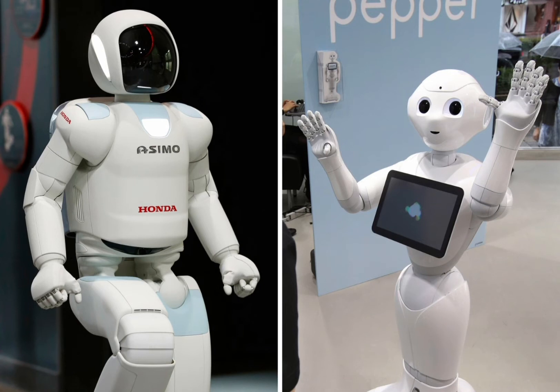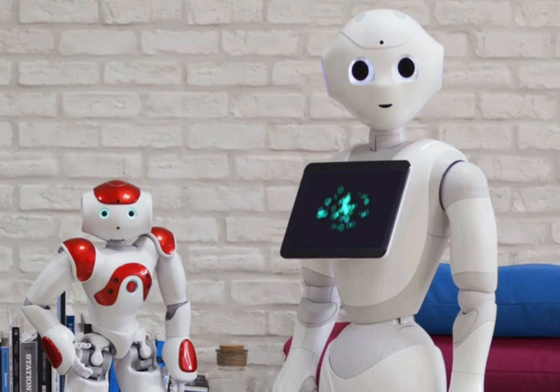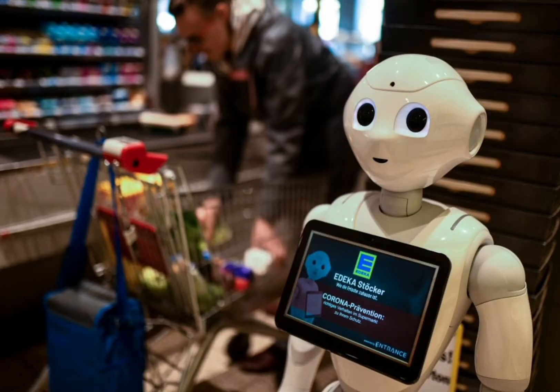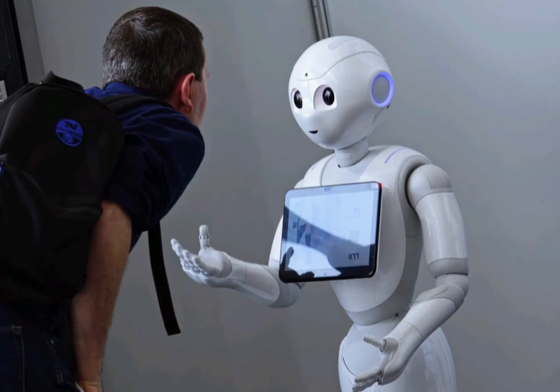Part of the reason why robots have emerged as a popular technology trend within the hospitality and tourism industry is because ideas of automation and self-service are playing an increasingly vital role in the customer experience. The use of robots can lead to improvements in terms of speed, cost-effectiveness, and even accuracy.